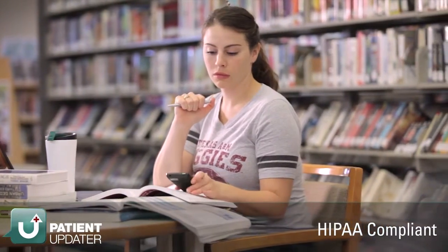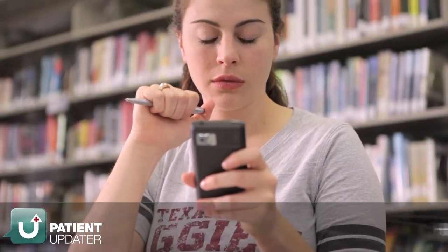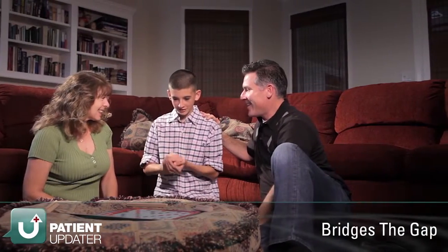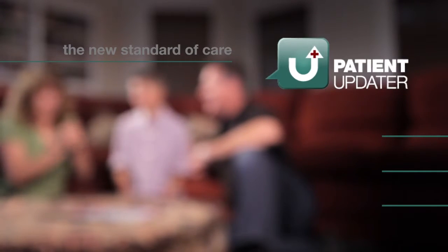Efficient and HIPAA compliant, this template-driven text-updating program has been created to bridge the communication gap between families and healthcare providers. There is a world where waiting doesn't involve worrying. The newest standard of care in communicating with your patient's family is Patient Updater.